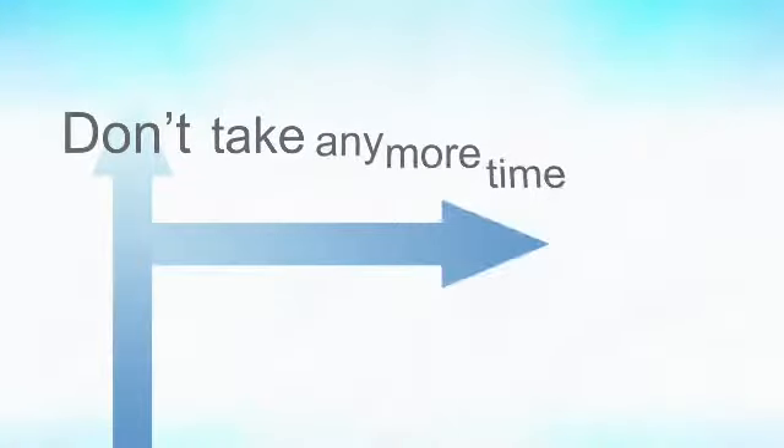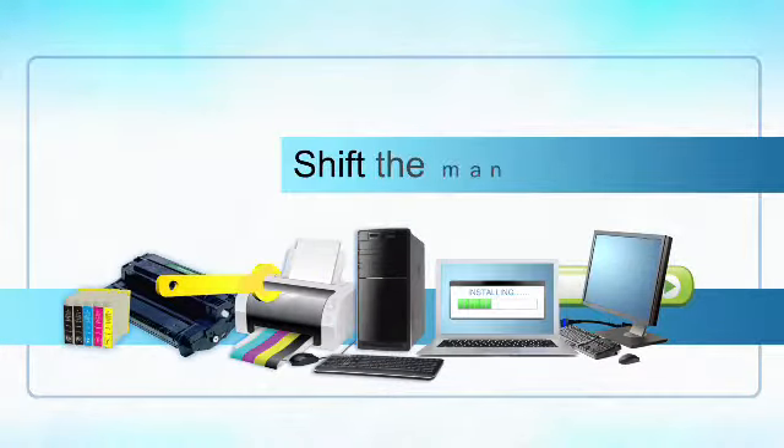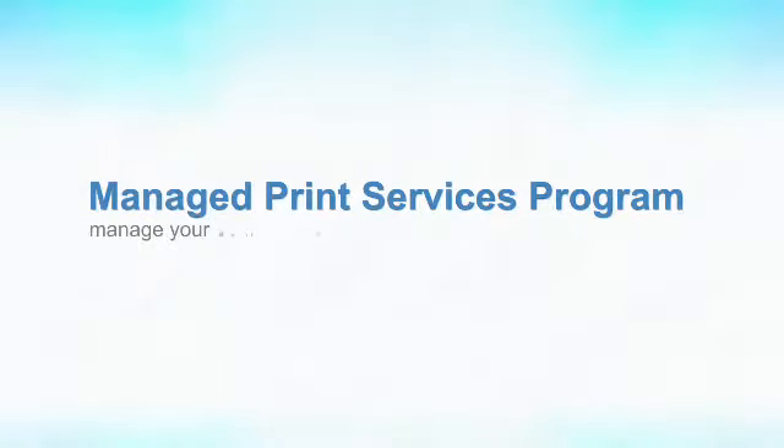Don't take any more time away from your IT staff. Instead, improve your business by shifting the management of your output devices to us with our Managed Print Services Program, which provides you with a simplified plan to manage your entire printer fleet and streamline supplies and maintenance.